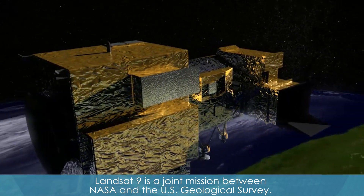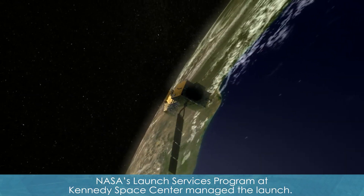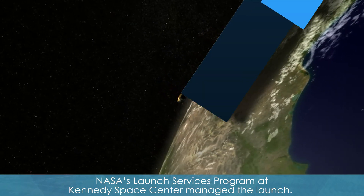Landsat 9 is a joint mission between NASA and the U.S. Geological Survey. NASA's Launch Services Program at Kennedy Space Center managed the launch.